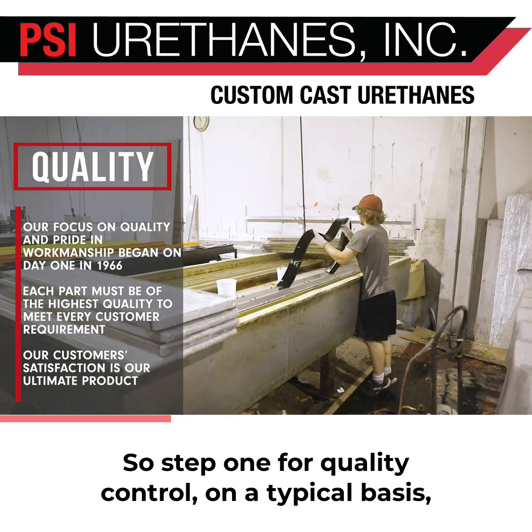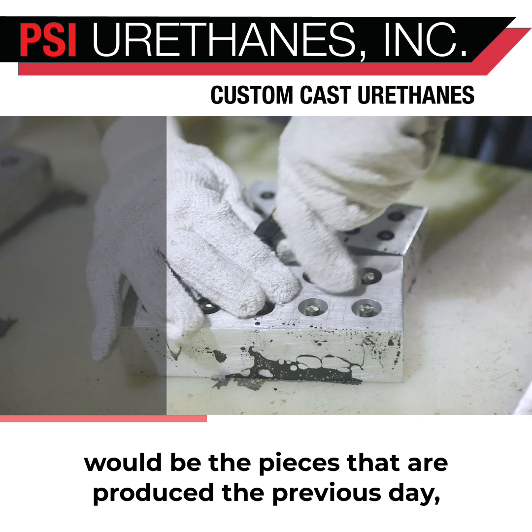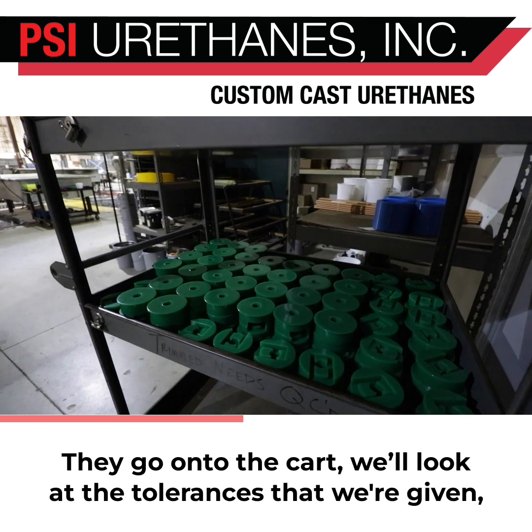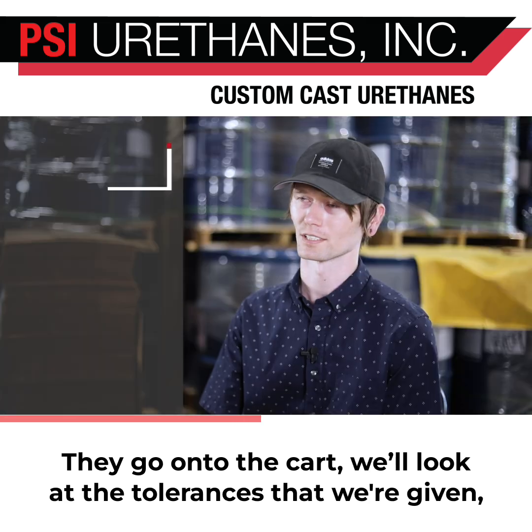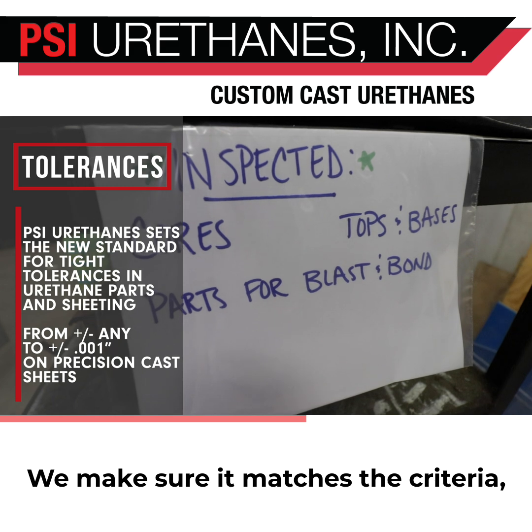Step one for quality control on a typical basis would be the pieces that are produced the previous day. They come out of the oven in the morning and go onto a cart. We'll look at the tolerances that we're given, the color we're given, any call-outs that it has, of course, and we make sure it matches the criteria.